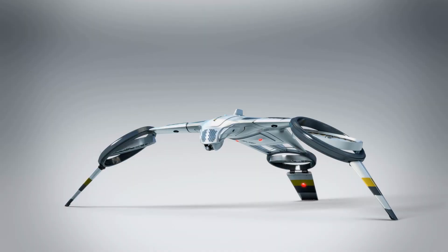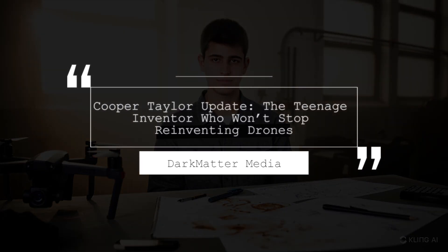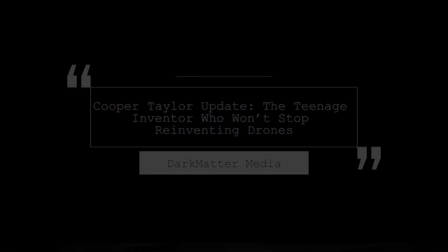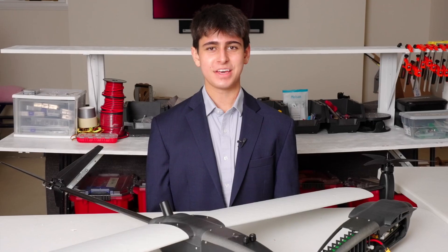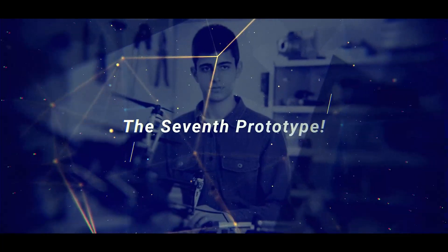This is the next chapter in a story about efficiency, versatility, and a teenager who just won't stop solving problems. Hi, my name's Cooper Taylor, and I'm from Greenwich, Connecticut in the U.S.